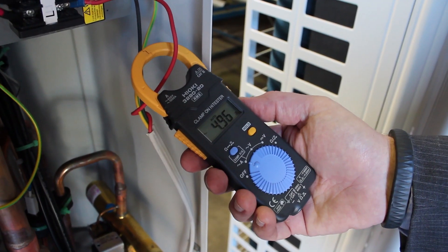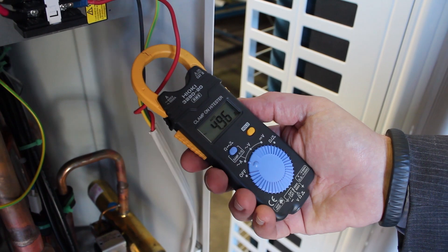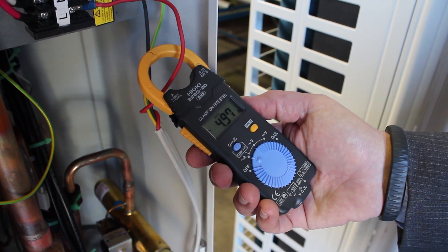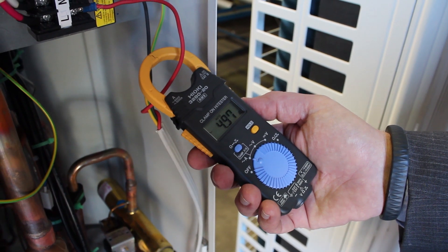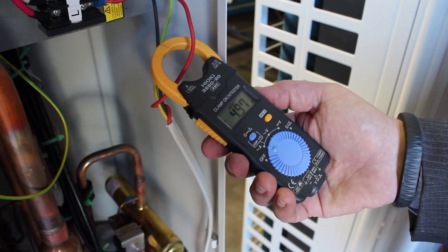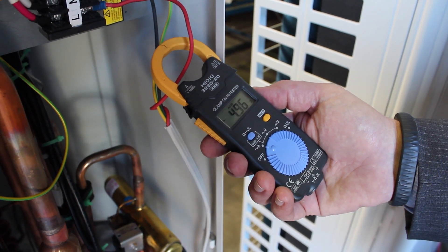And the last one you're seeing here is our inverter machine running on hydrocarbon refrigerants. So it's drawing about 4.9 to 5 amps, and all of these machines are running at the same time in exactly the same atmosphere.